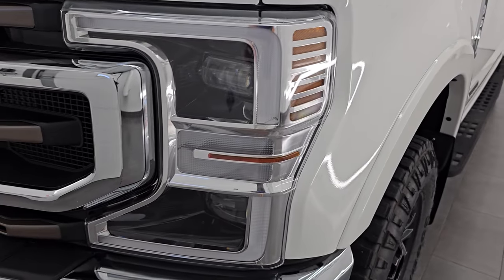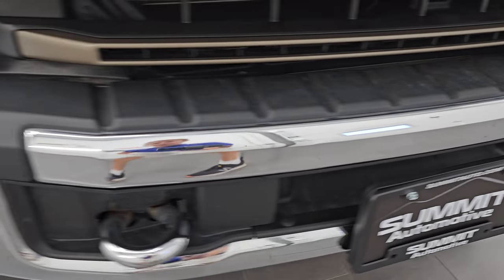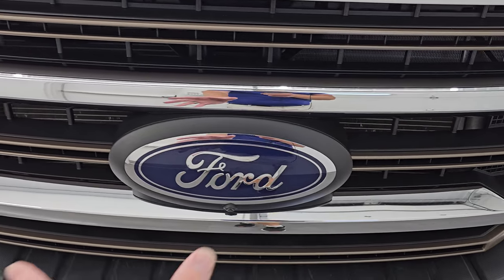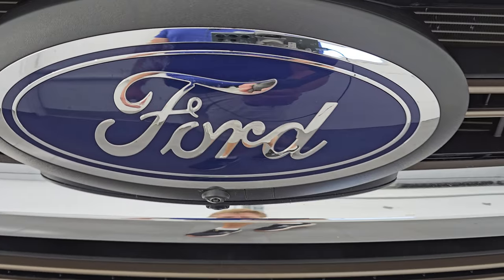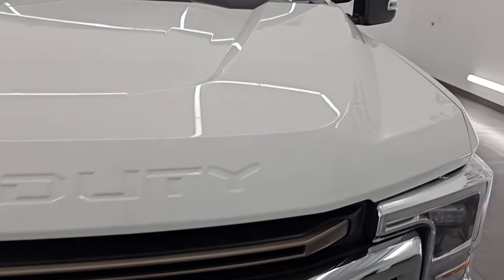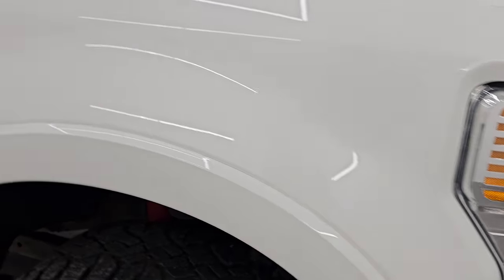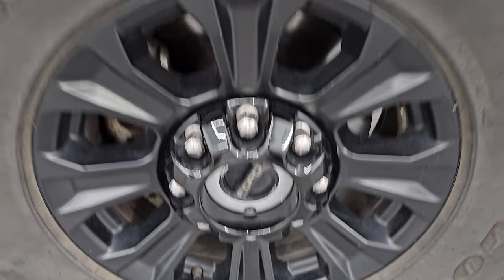The front fender is in excellent condition. You get the LED headlamps, LED running lights, and LED fog lamps. The front bumper is in excellent condition — no dents or dings. You do get the chrome tow hooks. We're going to turn all those lights on at the end of the video. You get the gold-plated grille and chrome trim. The Ford logo is in nice shape and it does have the 360 camera. The hood is in absolutely perfect condition, no dents or dings. The passenger side front fender is in really nice condition as well.